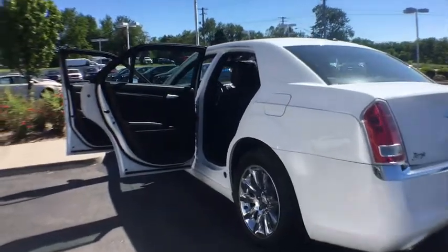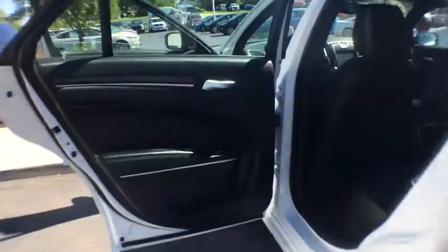Power steering, adjustable steering wheel, auto dimming rear view mirror, cruise control, keyless start, floor mats, four wheel disc brakes, AM FM stereo radio, climate control.